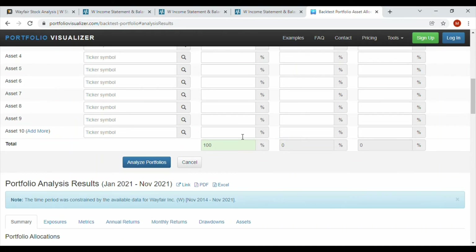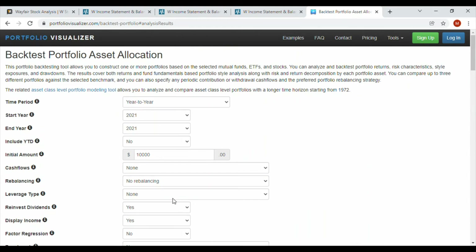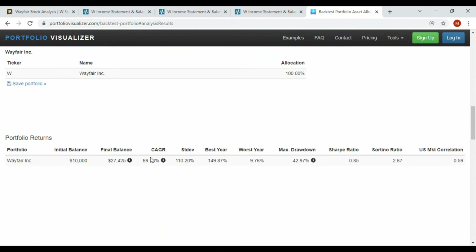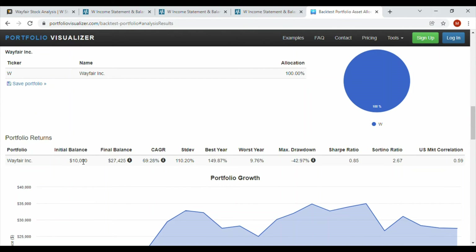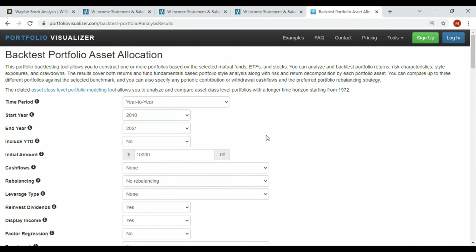Let's do a backtest of the portfolio. For just 2021, if you had invested $10,000 at the start of the year, you'd have approximately $10,976 — a roughly 9% return, not bad. But if we go back to 2020 through 2021 — about two years of data — that $10,000 would have grown to $27,000, representing a 69% compound annual growth rate. That's where it gets really interesting.